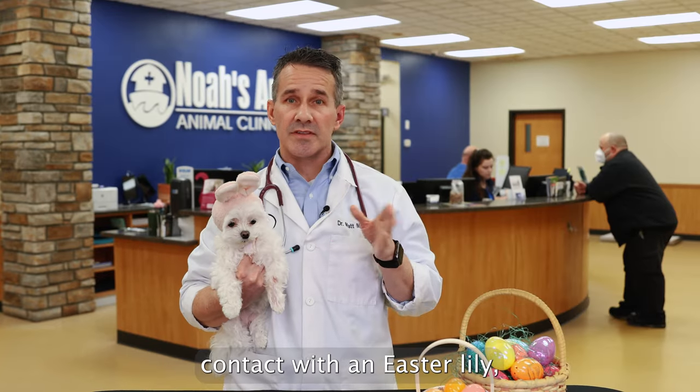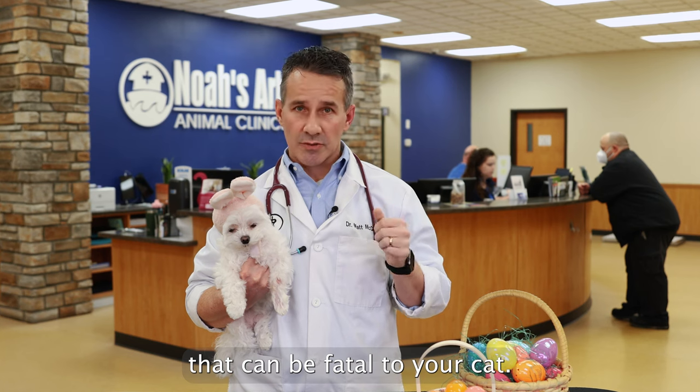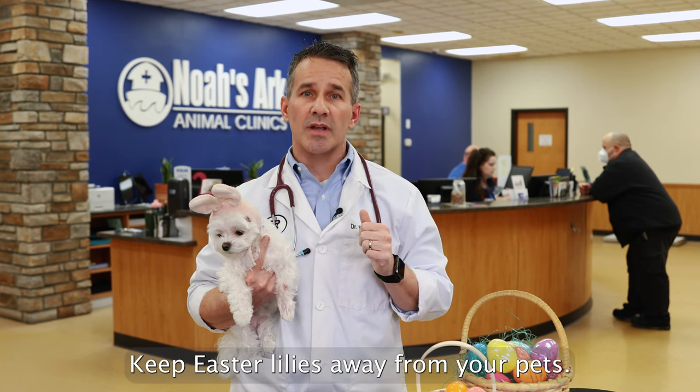If your cat comes in contact with an Easter lily, even if they brush up against the blooms and lick some of the pollen off, that can be fatal to your cat. Keep Easter lilies away from your pets.